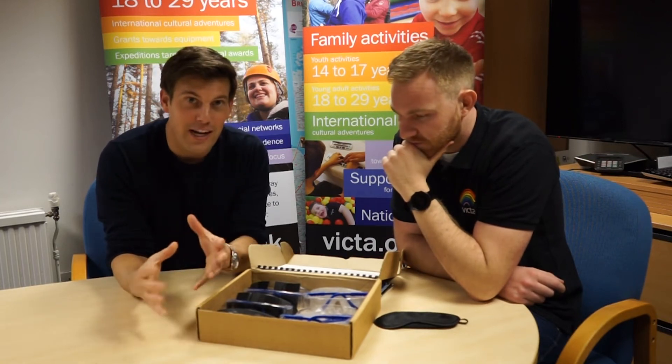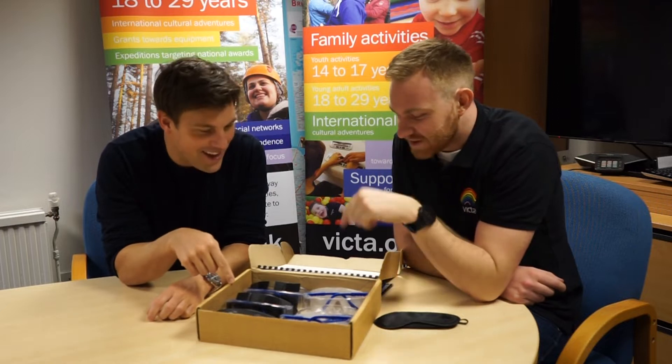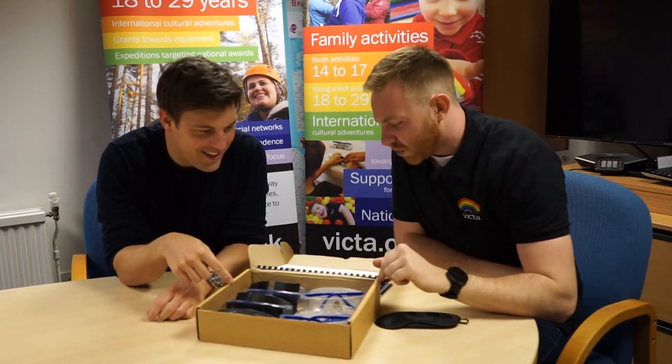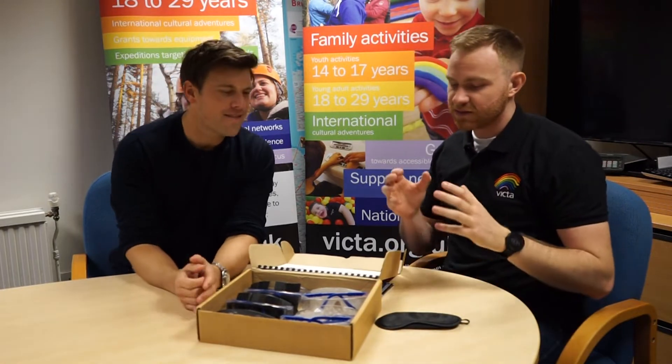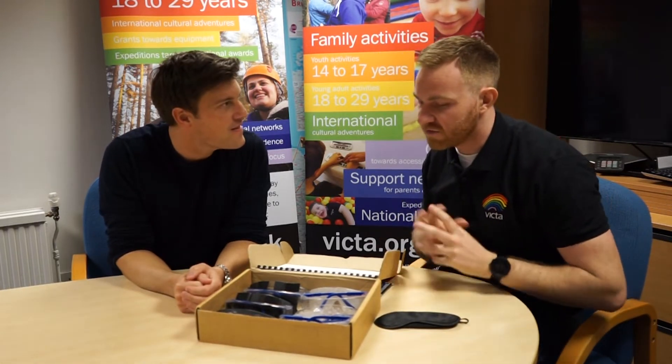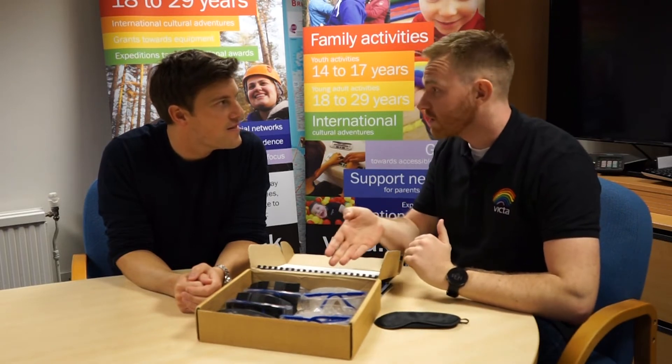I'm here at Victor to find out about the charity and they've brought out this cardboard box. John, what is in here? So Bryn, in this box are sim specs — simulation spectacles — and we use these as part of our volunteer training to give them an understanding of what someone with certain conditions might see.